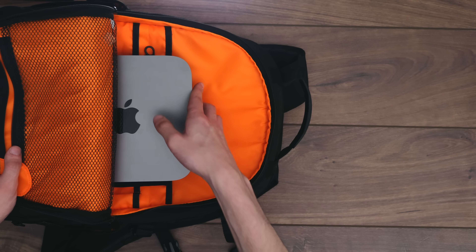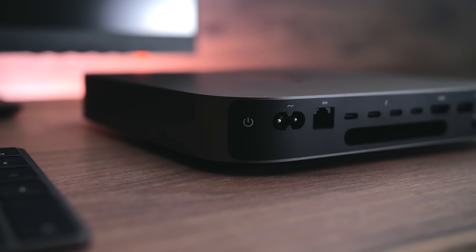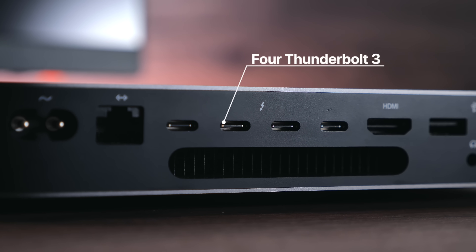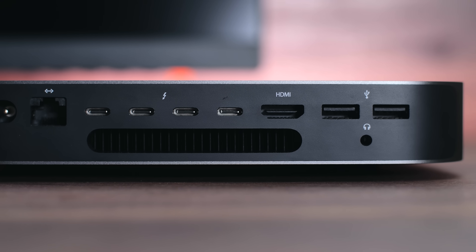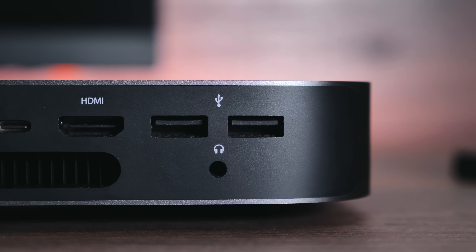My favorite part about the new Mac Mini is the connectivity. We have a power button, the power cable, and an ethernet port that can be configured to a 10 Gigabit Ethernet port — which is massive. You can connect this to a server with a 10 Gigabit Ethernet port. There are also four Thunderbolt 3 ports, one HDMI 2.0 port supporting 4K output at 60Hz — also supported by all four Thunderbolt 3 ports — and 5K output at 60Hz as well.